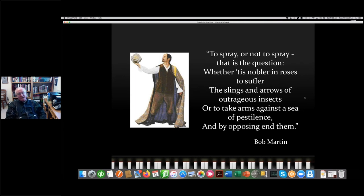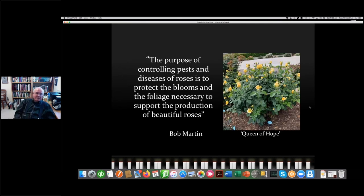That is a question asked by many people. In our Roses in Review survey, we asked: do you regularly spray or not? We learned that about half the people who responded do not spray, whereas the other half do. As a consulting rosarian, you'll get this question about whether someone should spray. The purpose of spraying and controlling pests and diseases is very simple: to protect the blooms and foliage necessary to support the production of beautiful roses.